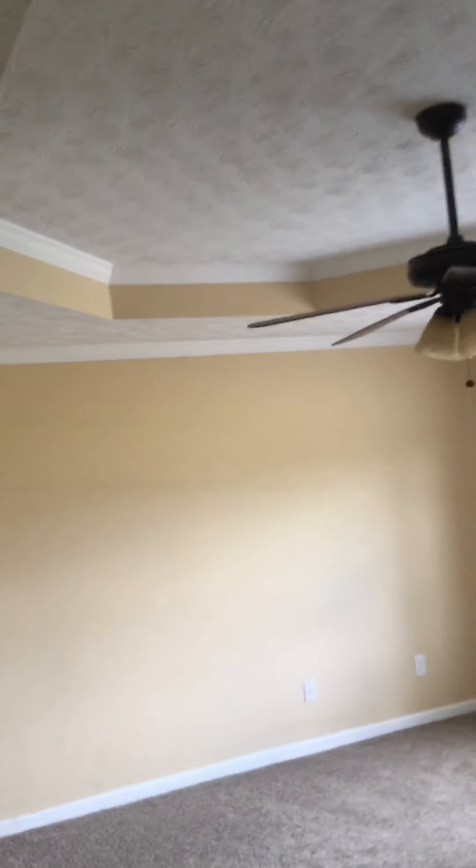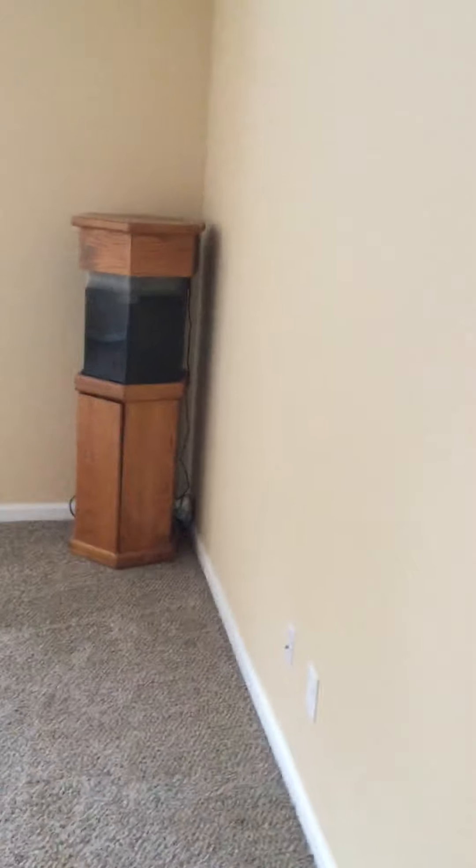Here's the front bedroom — just needs to have things moved out. Let's take a right and go to the master. The master has tray ceilings, stinks to high heaven, and it's got a nice aquarium left behind for the next tenant.